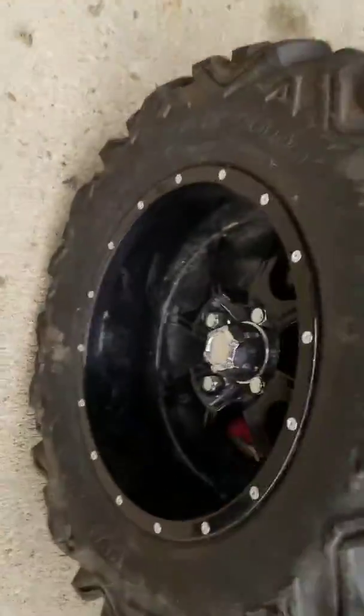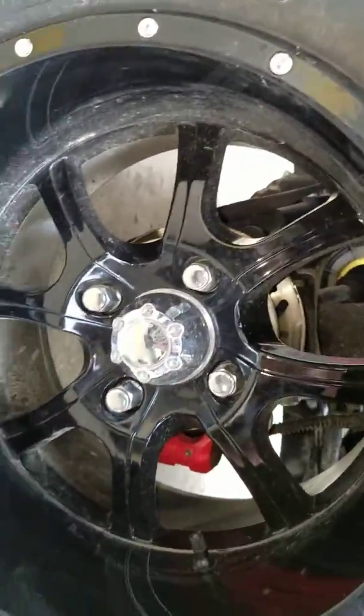Both seats — passenger and driver — are fully adjustable. Obviously it's easier to do from the inside. This is the rear wheel — you can see it's got disc brakes. It has storage boxes.